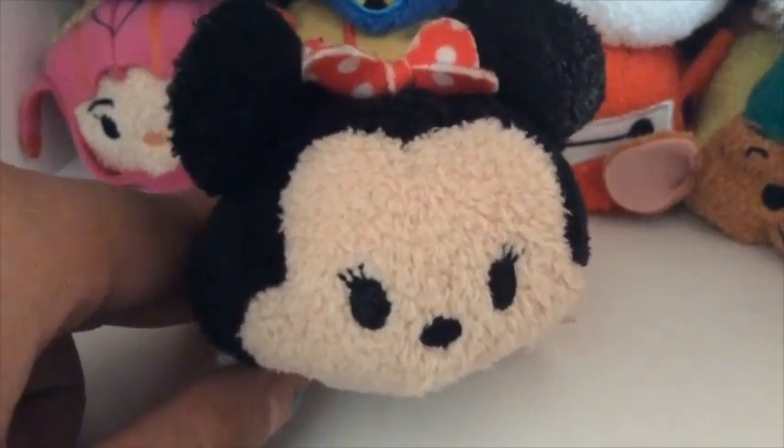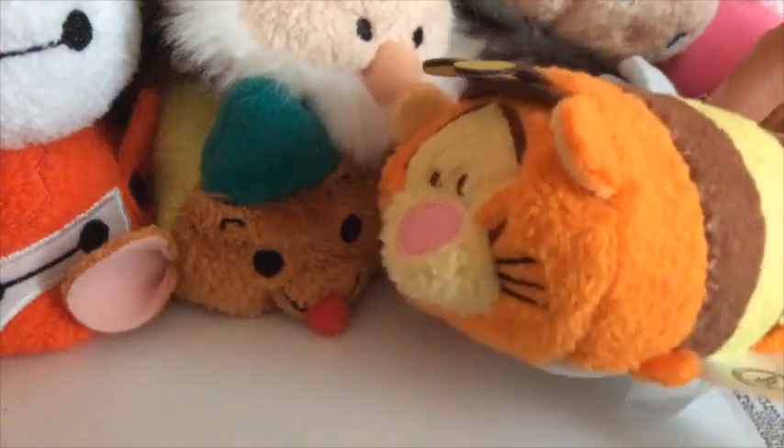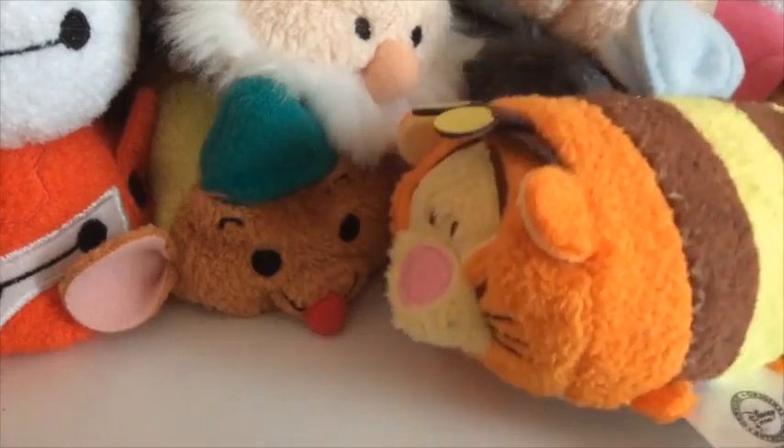Unless you really like watching my videos, then thank you. Tsum Tsum videos always tend to be really popular. You guys are probably like, stop talking! We just want to see your little Tsum Tsum stuff!